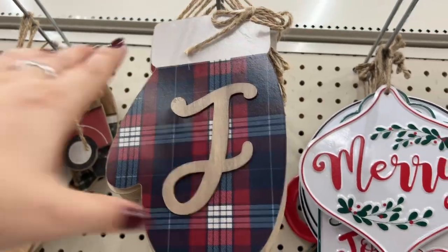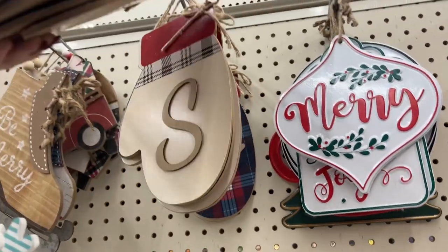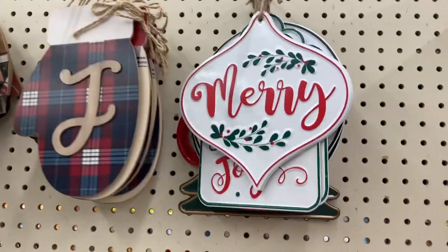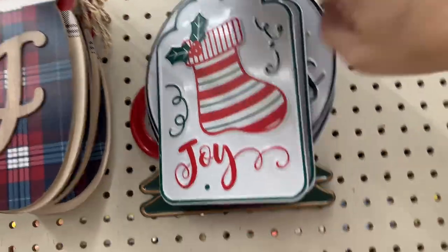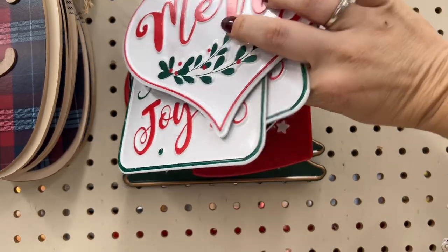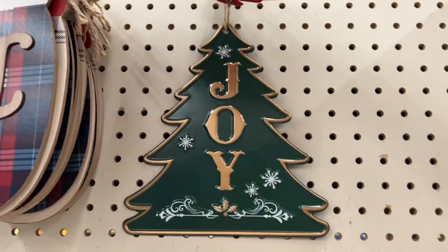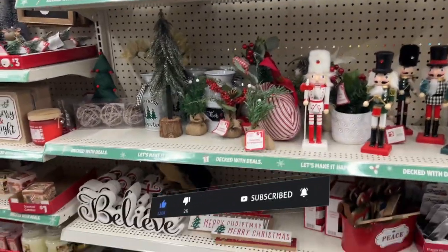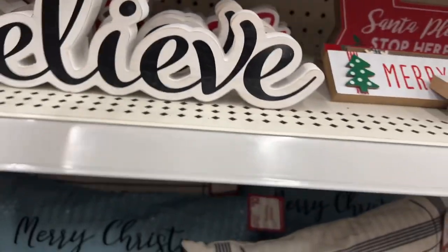Next we have these little mittens with the letter J for $3 — K, C, S, M for Megan, W — you get the idea. Look at these gorgeous galvanized signs — 'Merry' for $4, 'Joy' — oh my gosh! 'Seasons Greetings.' One, two, and three — look at that: 'Oh What Fun It Is to Ride in the One Horse Open Sleigh.' And 'Joy' — how gorgeous! Can't even handle it. They also have these pillows — this says 'Believe.'